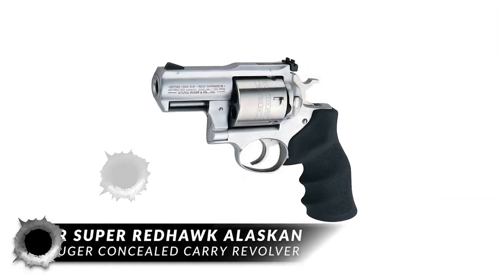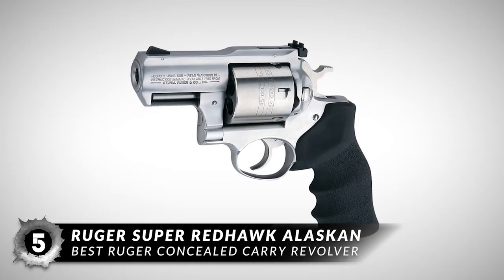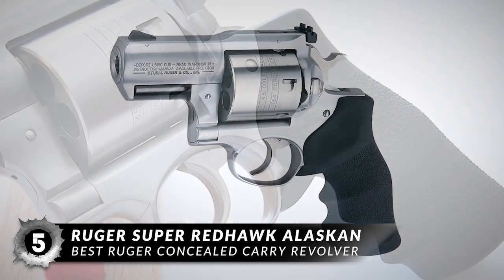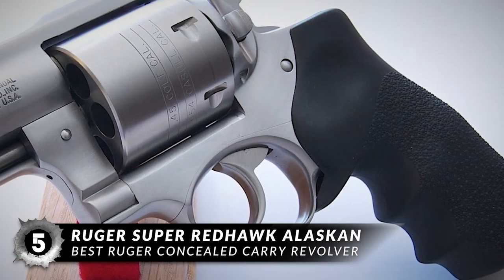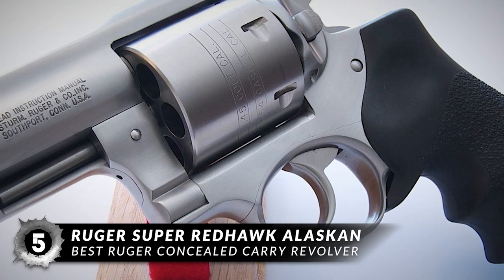First up we have the best Ruger concealed carry revolver, the Ruger Super Redhawk Alaskan. This is a large-bore Magnum handgun for hand field carry, but on a large frame it is one serious six-gun intended to be the ultimate backup gun for outdoorsmen, a hunter's companion in Big Bear country.